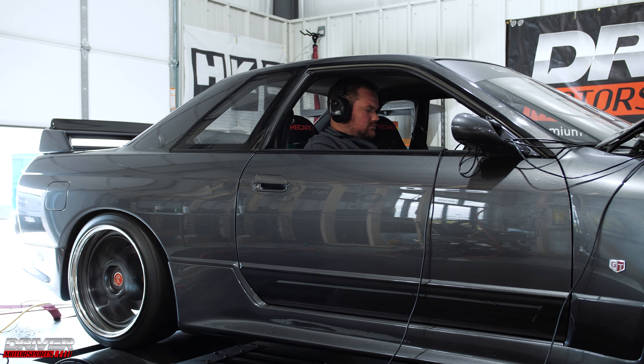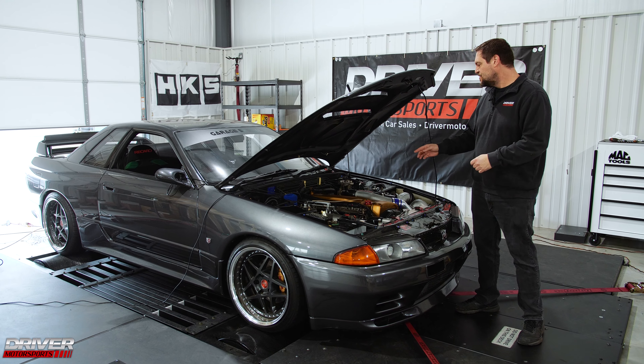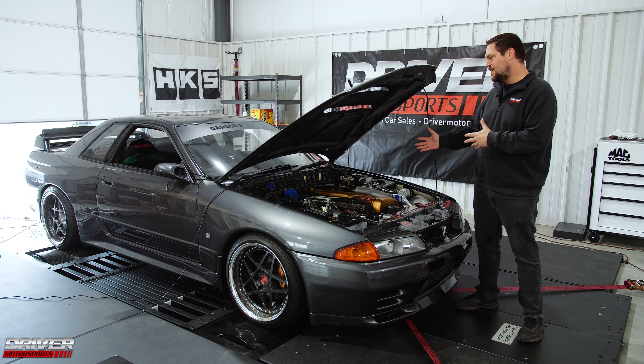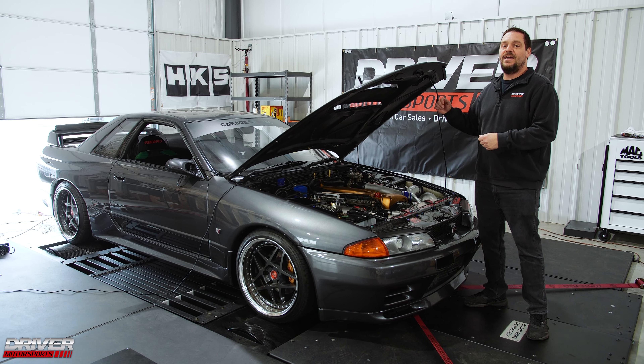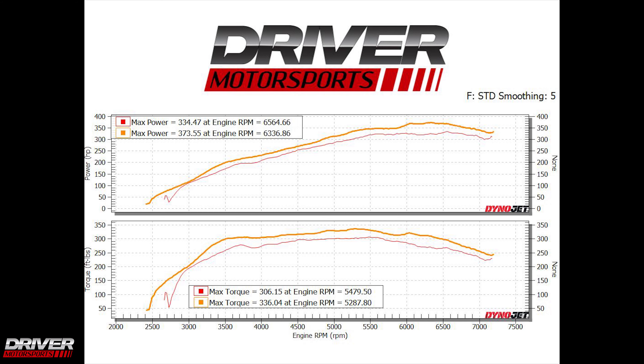Alright guys, we've dyno'd Raymond's car again after we installed BC 264 cams and a Mines downpipe. It already had a downpipe on it, but it wasn't as nice as the Mines downpipe that he brought us to install. We installed those things and we dyno tuned it — Josh worked his magic — and we ended up going from 334 horsepower and 306 foot-pounds of torque to 373 horsepower and 342 foot-pounds of torque.